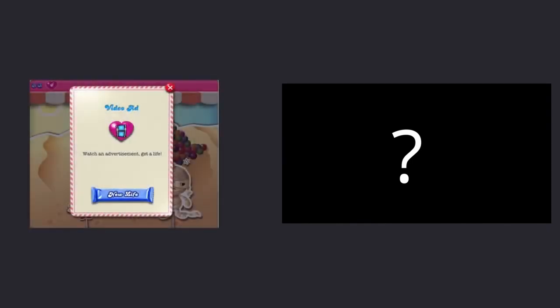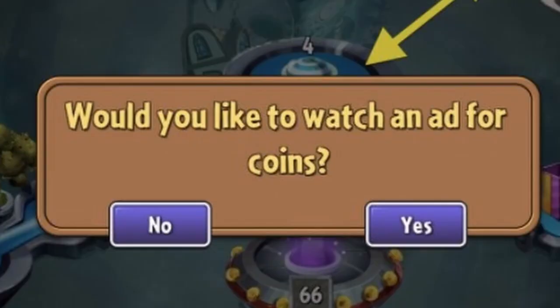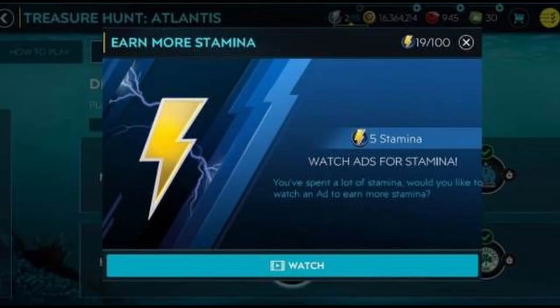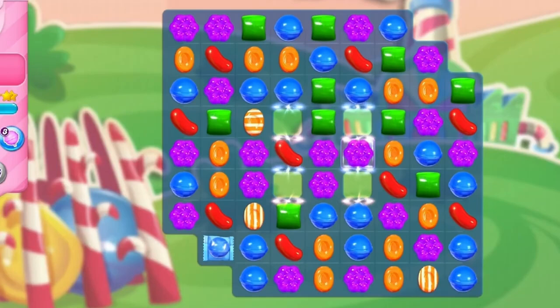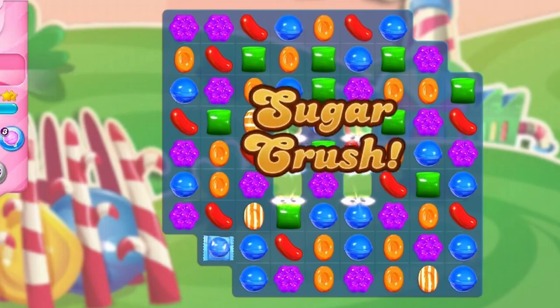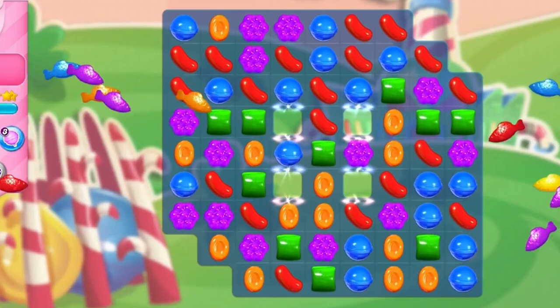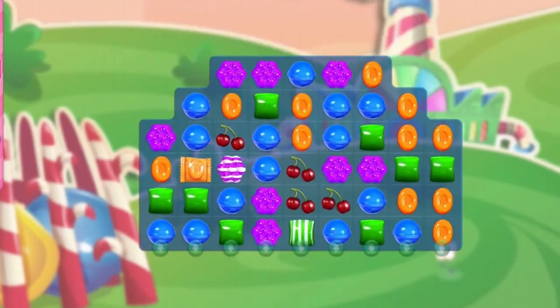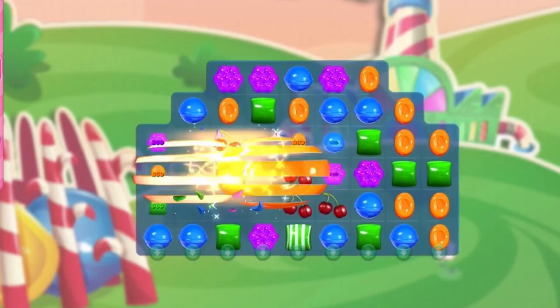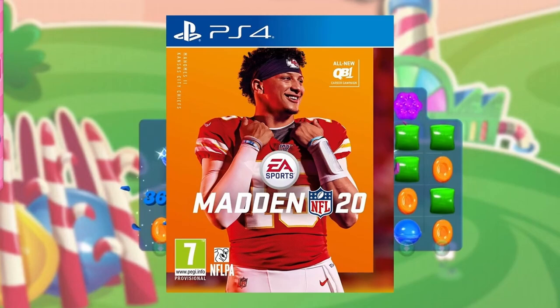There are two other less common ways games make money. The first is called incentivized behavior — basically a game offers you free rewards like in-game currencies or progression points in exchange for some action from the player. Most commonly this is done with ads: if you watch an ad in Candy Crush, you get an extra life. These are generally exclusive to mobile games, which are more short-form, and 99% of mobile gamers are casual players, so backlash is much lower than it would be in a game like Madden.